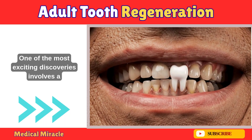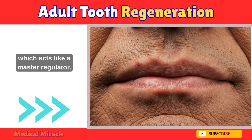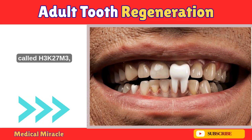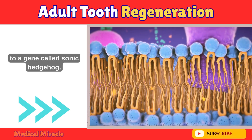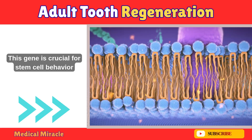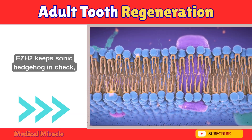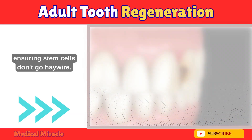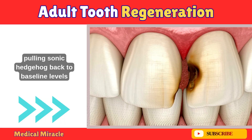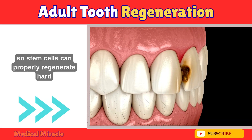One of the most exciting discoveries involves a protein called EZH2, which acts like a master regulator. In studies with mice, EZH2 adds a repressive tag called H3K27M3 to a gene called Sonic Hedgehog — yes, like the video game character. This gene is crucial for stem cell behavior in teeth. During normal tooth maintenance, EZH2 keeps Sonic Hedgehog in check, ensuring stem cells don't go haywire. But when a tooth is damaged, EZH2 ramps up, pulling Sonic Hedgehog back to baseline levels so stem cells can properly regenerate hard tissues like enamel.